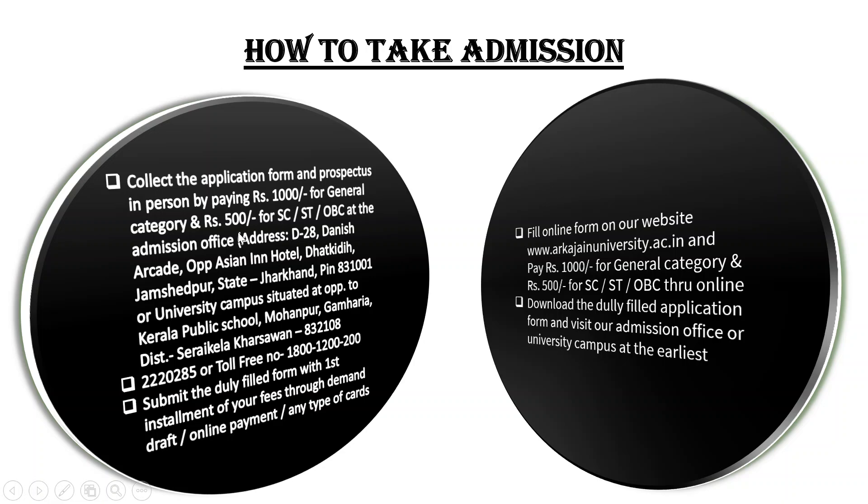This is the address — opposite Asian Hotel, Jamshedpur state, with the pin code shown. This is the toll-free number. You can talk about admission. Submit the newly filled form with the first installment of your fees through demand draft. When you go for admission, you will pay the first installment. If you are admitted to different courses, I will tell you how many fees are involved.